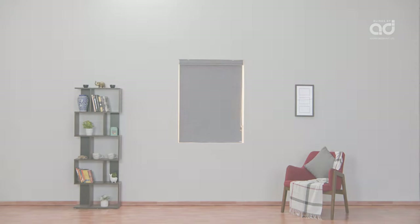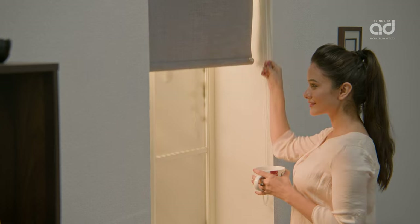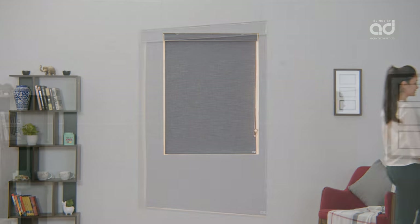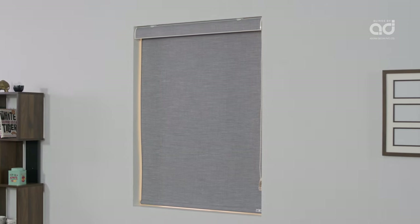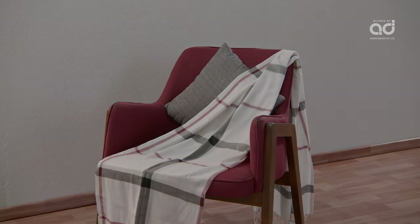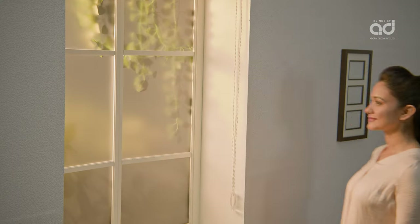Roller blinds are the most popular choice for window covering, versatile in functioning. Roller blinds are particularly best suited for spaces where privacy and darkness are important, as they completely shut out light when drawn fully. This feature is useful for those who prefer to avoid sunlight during daytime based on their sleep habits or relaxing times at home.